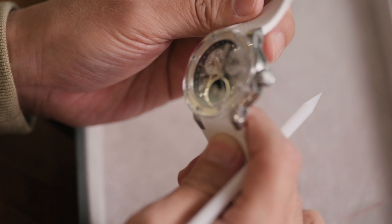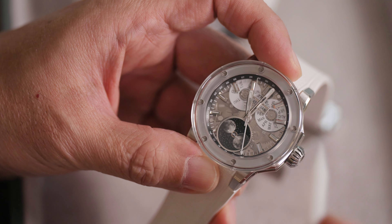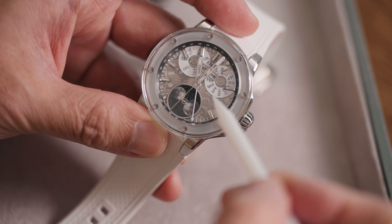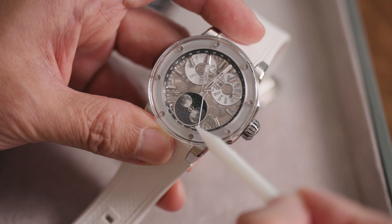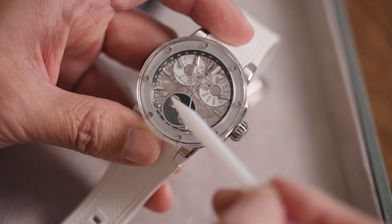Again, it is a unique piece. The watch function is called a complete calendar — something that is gaining popularity, and my prediction is that you will see this more and more in the coming season. Complete calendar, triple calendar, or full calendar: they all mean the same thing. It doesn't differentiate the length of the month; hence, you need to adjust it five times a year. But it does give you additional information more than just the date — it tells you the day of the week, the month, and this one also gives the moon phase.